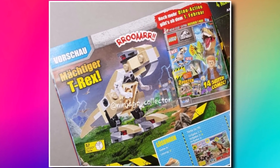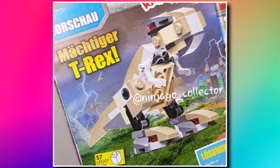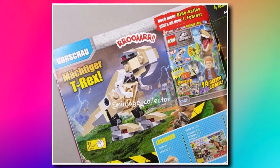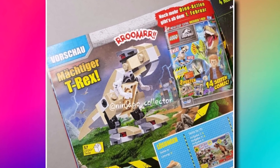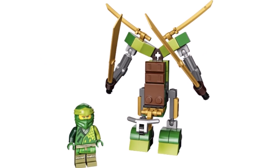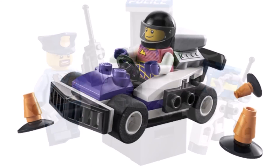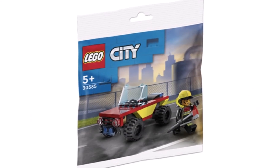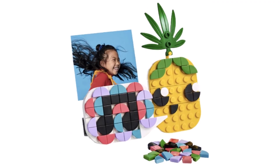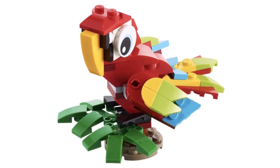The next LEGO Jurassic Park magazine comes with a brick-built T-Rex and should be out in January or February — available in Europe and sometimes in America. LEGO also published official pictures of all the 2022 polybags, including Ninjago ones, LEGO City, Minecraft, Dots, Creator, and one from the Batman movie. You can pause to look at all of them on screen.